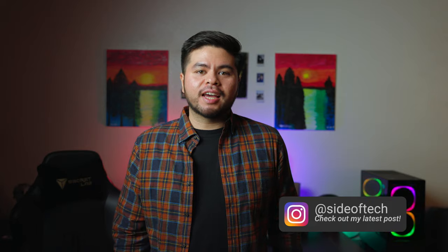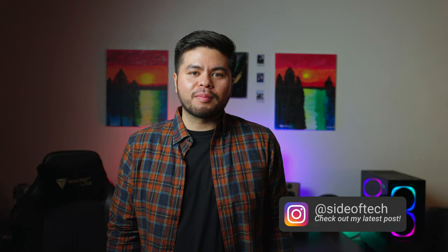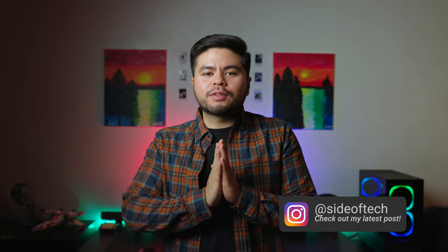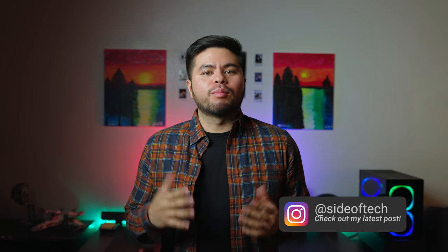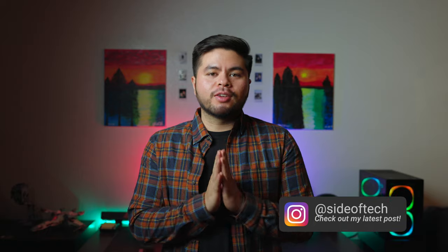Hey guys, welcome back to the channel. My name is David with Side of Tech, and in today's video we're going to be talking about 10 ways you can improve your desk setup. I really appreciate you guys for subscribing and giving me a shot. Go ahead and like and subscribe to the channel so you can follow me on all my future tech videos.